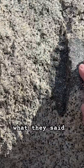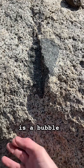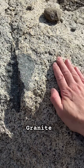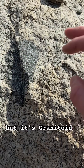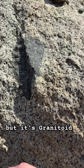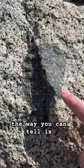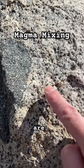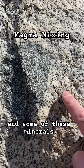The way you can tell it's a mafic enclave is that it's bubbling up. These minerals are from here, and some of these minerals end up in here — that's how you can identify it.